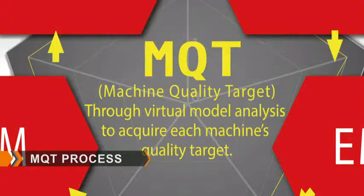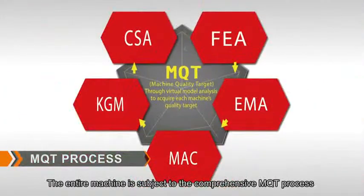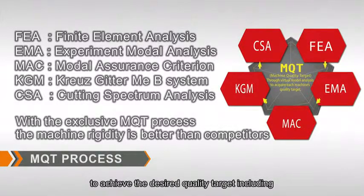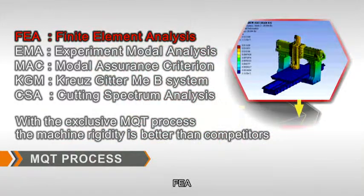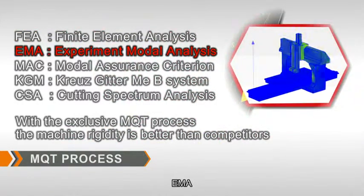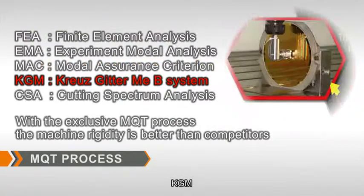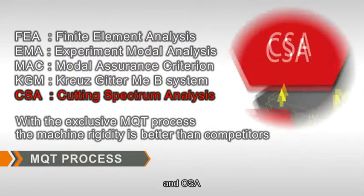The entire machine is subject to the comprehensive MQT process to achieve the desired quality target, including FDA, EMA, MAC, KGM, and CSA certifications.